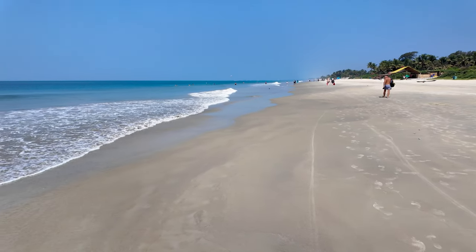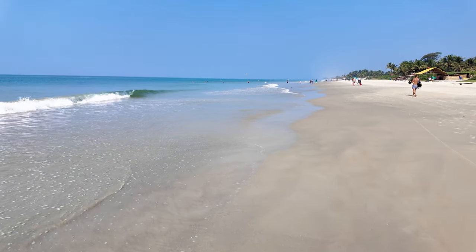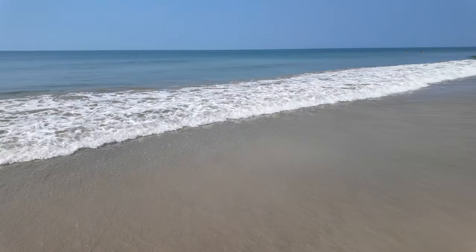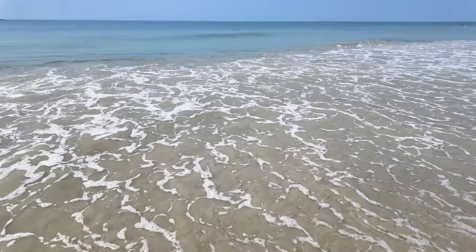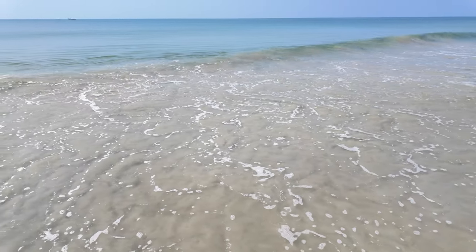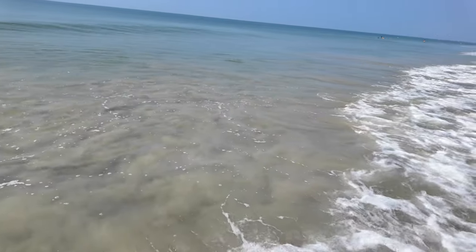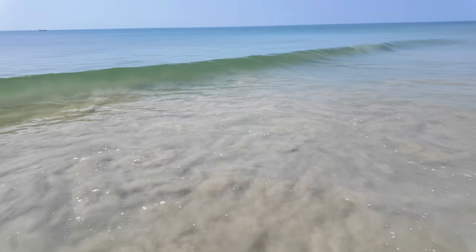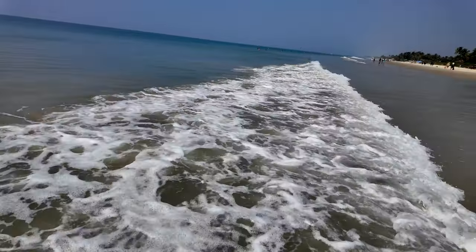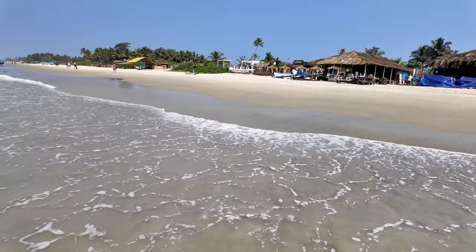There are quite a lot of international tourists in that area. Let's just go into the water and give you guys a look. Wow, it's so nice and cool! It's amazing - what a feeling guys! The waves - just wow, look at that! I don't know if you can hear the waves but the water just sounds so relaxing.